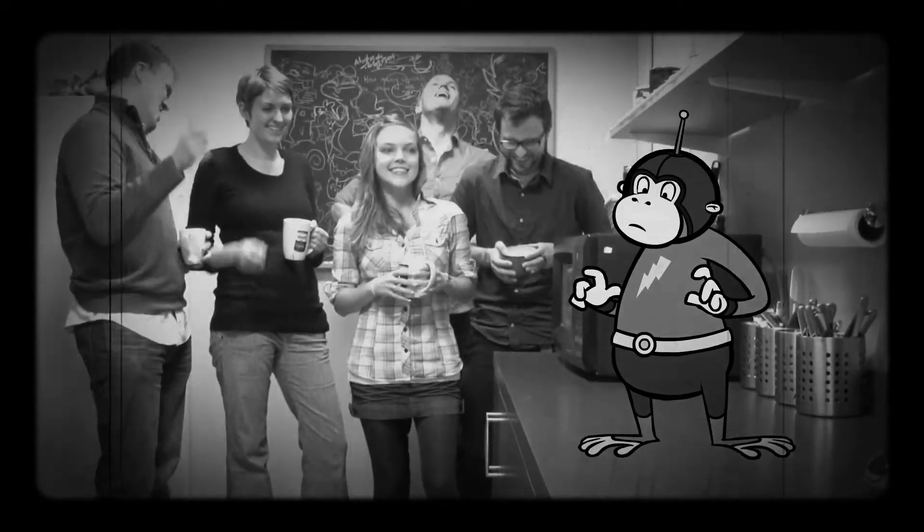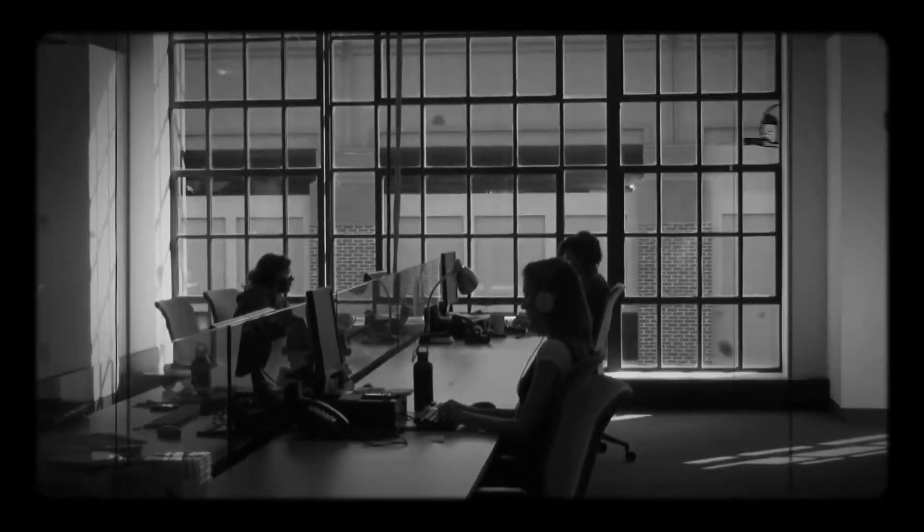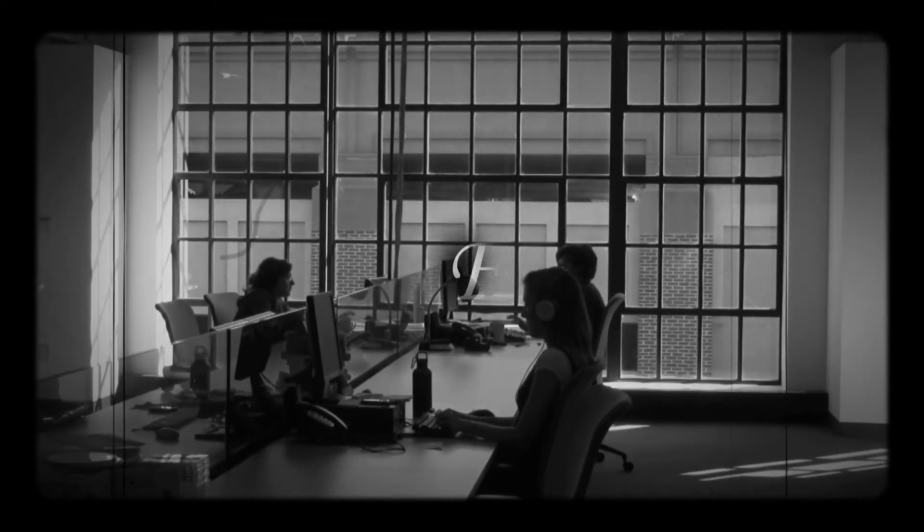Alas, duty calls. Yep, creativity hums in the air as the crew diligently works on another magnificently made show. You're welcome.